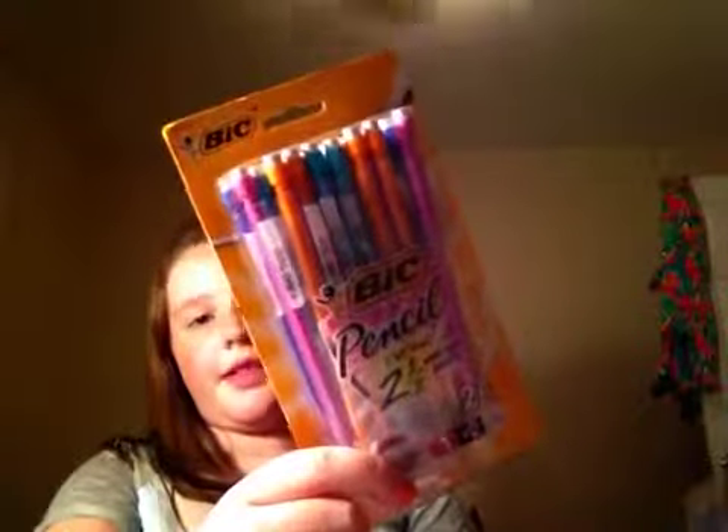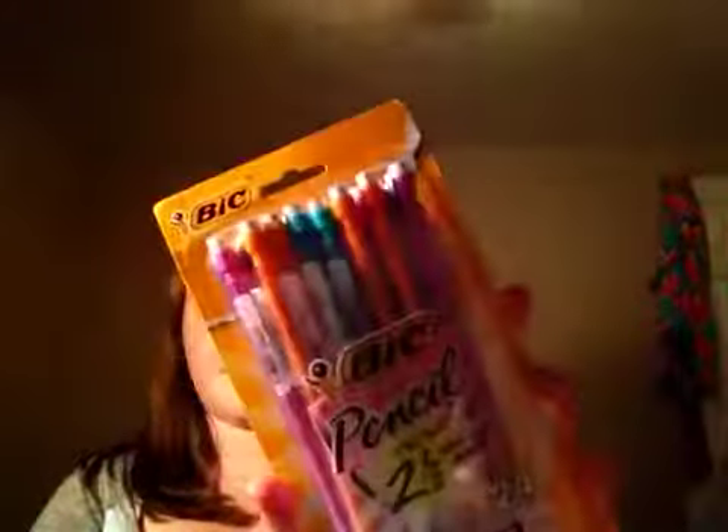I also have the Bic Mechanical No. 2 pencils, and they're Scantron certified. These were just really cheap and they're colorful, and they have 0.9 millimeters of lead in them — or at least that's the lead size. I'm not a mechanical pencil expert, but these are always something I need. Next, I have the Crayola markers in assortment colors, because I like these better — they're just so colorful, unlike the regular markers.